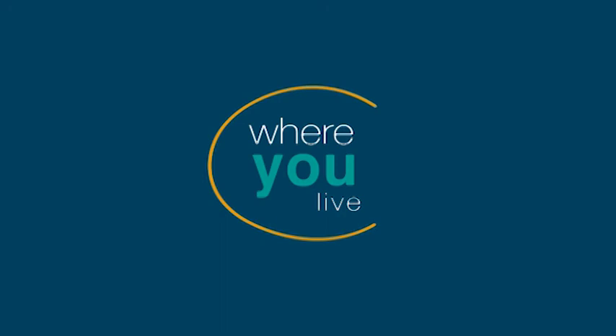Hi everybody and welcome to Where You Live. As summer comes to an end and many of us head back into our fall routines, we wanted to help you start things off on the right foot. Throughout the show we're going to be offering fitness and nutrition advice to either maintain or kickstart that healthy lifestyle, starting with a tour of one of Sault Ste. Marie's best-kept secrets — the outdoor fitness center.